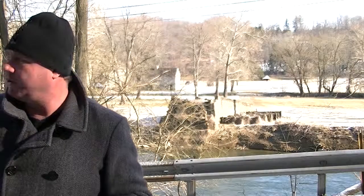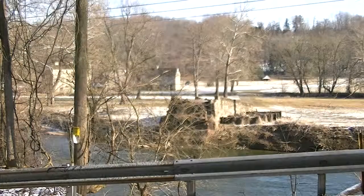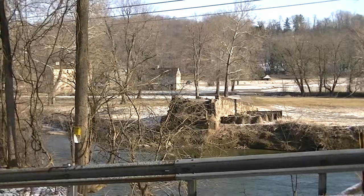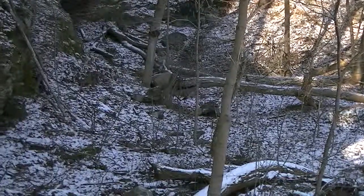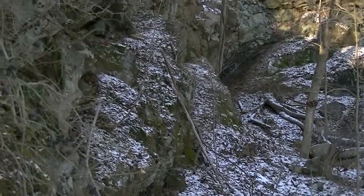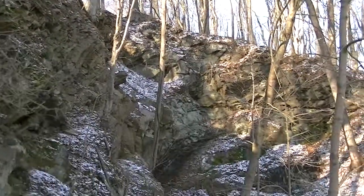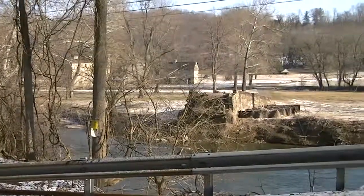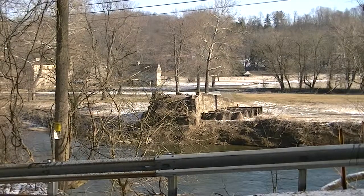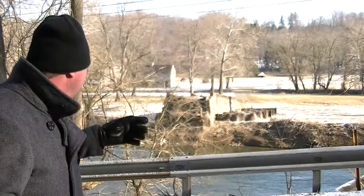I'm going to pan the camera over to show you this quarry. Behind me there was a quarry — you can probably see it. It was local stone. They took the stone out and made the abutments here.